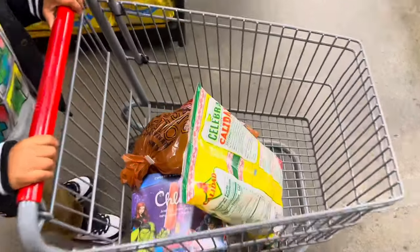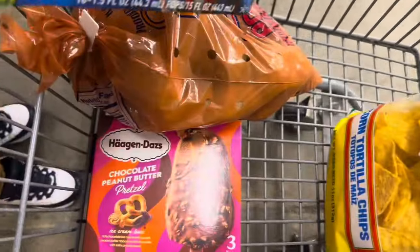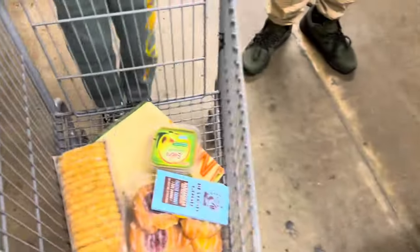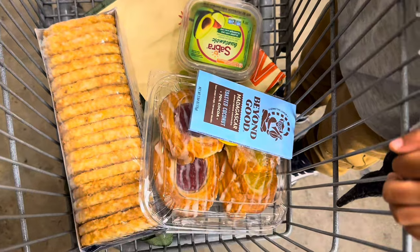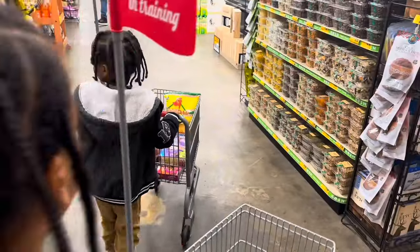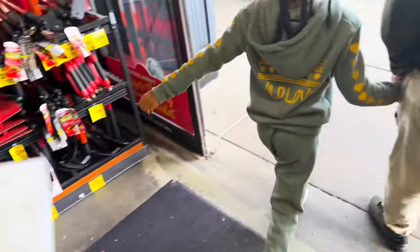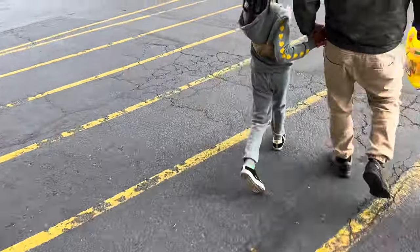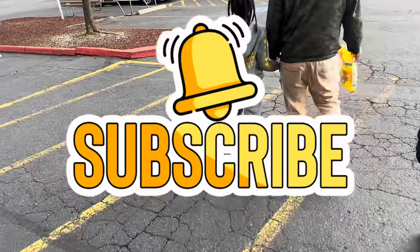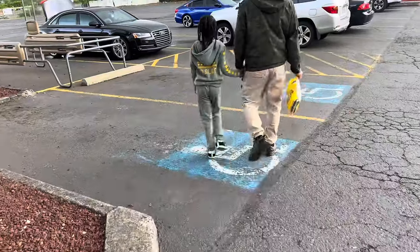Heading to the register now. In the kids' baskets we've got tortilla chips, potatoes, ice cream bars, and chocolate peanut butter bars. In my basket: hash browns, guacamole, chocolate, and danishes. We spent a total of $21.61 at Grocery Outlet today. Make sure you like, comment, share, and subscribe, and I'll see you in the next video!